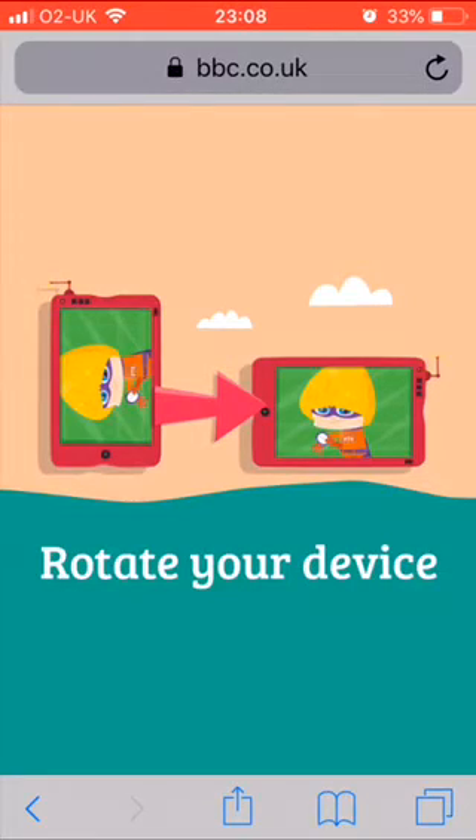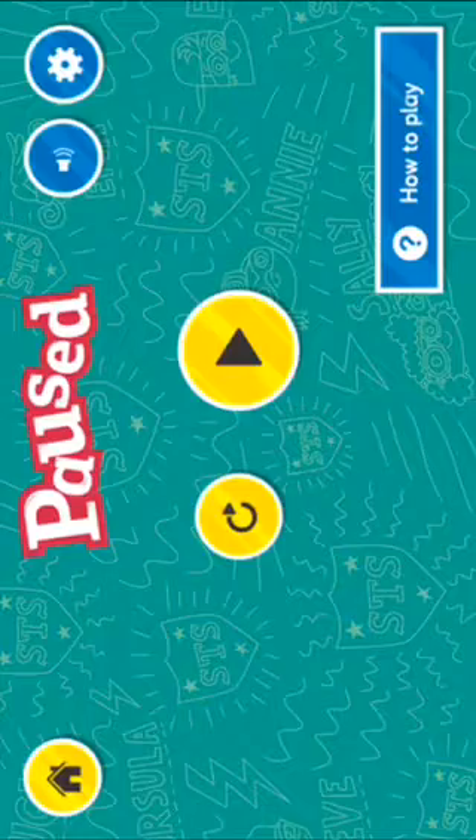If you're on an iPhone or iPad, you will have to rotate. Then click play.